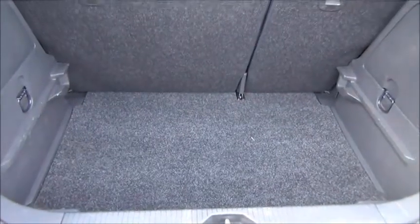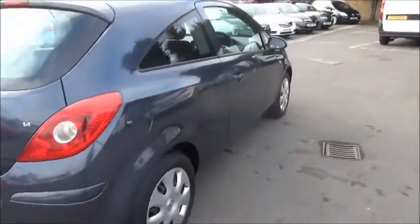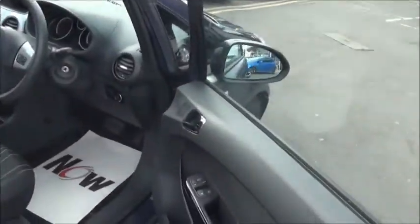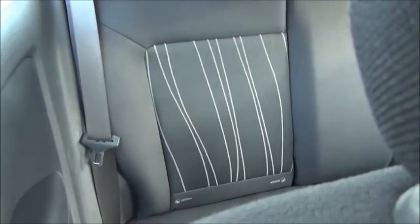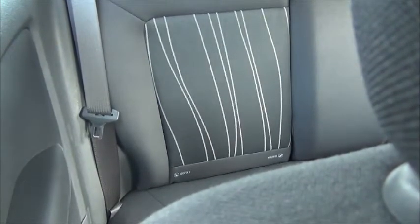Inside there is a spacious boot with a 60-40 split folding rear seat. In the front of the car we have controls for the front electric windows and electric door mirror adjustment. The rear features three 3-point harness seat belts and also features the child-friendly ISOFIX seating system.